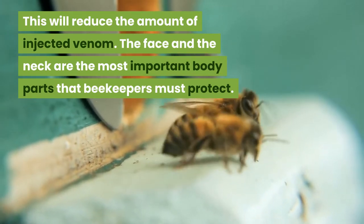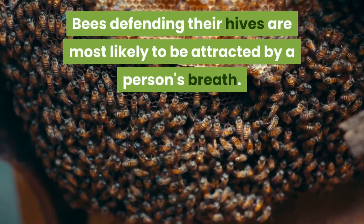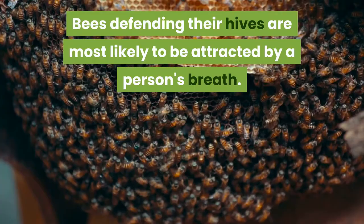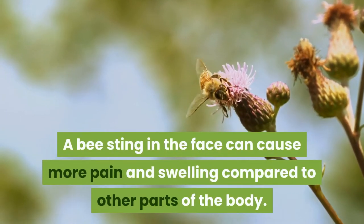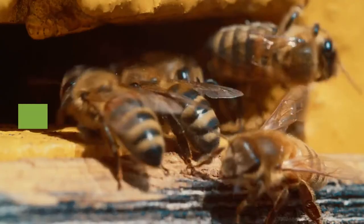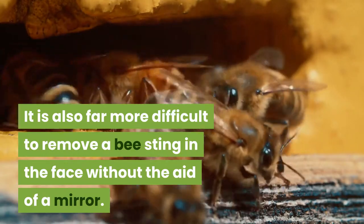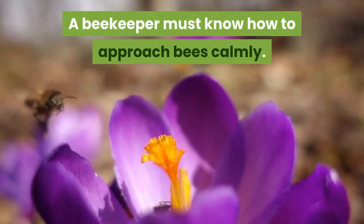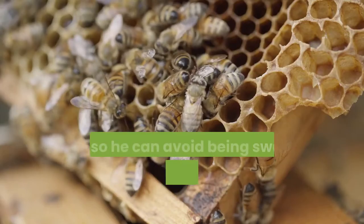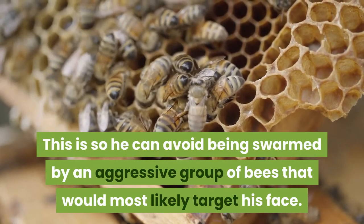The face and neck are the most important body parts that beekeepers must protect. Bees defending their hives are most likely to be attracted by a person's breath. A bee sting on the face causes more pain and swelling compared to other parts of the body, and it is far more difficult to remove without the aid of a mirror. A beekeeper must know how to approach bees calmly to avoid being swarmed by an aggressive group that would most likely target the face.